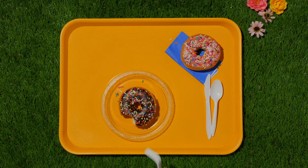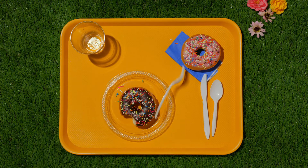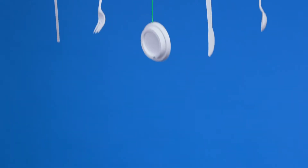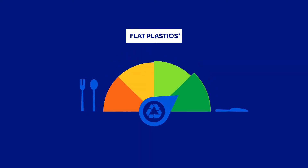Flat plastics. Unfortunately, you can't recycle lots of the things you might use to eat and drink on the go. Lids, straws, and plastic utensils — let's call them flat plastics — are rarely recyclable.